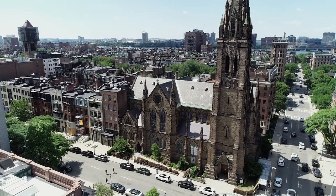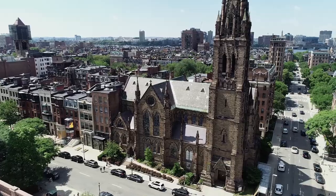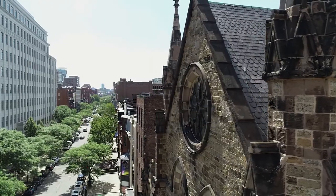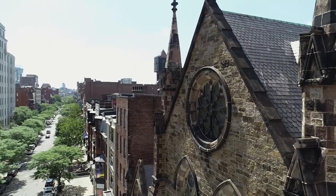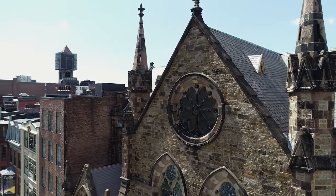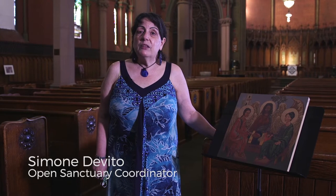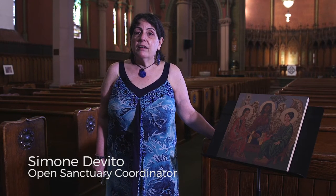Welcome to Church of the Covenant. We are a progressive federated church of two denominations: Presbyterian Church USA and United Church of Christ, the Congregational Branch. We have been a federated church since 1932. However, this building, built in the Back Bay of Boston, was built between 1865 and 1867. At the time, the church was called Central Congregational Church.